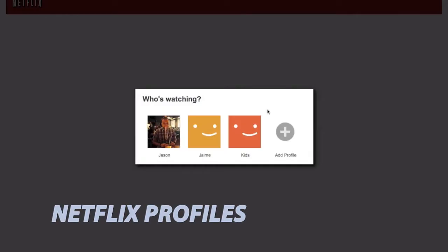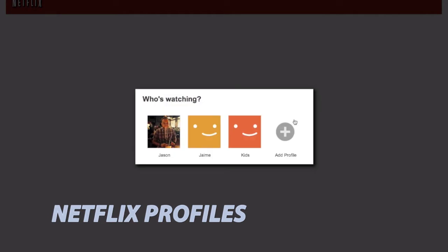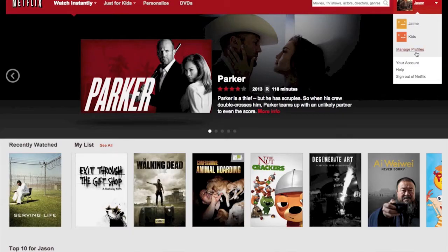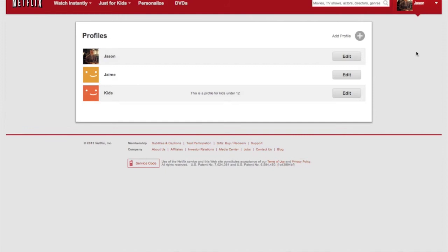What you need to do is log into Netflix.com and if you're prompted right away, you can go ahead and set up your profiles there. If not, go to Settings, Manage Profiles, and start adding the names or groups of people who watch content in your household using your Netflix account.